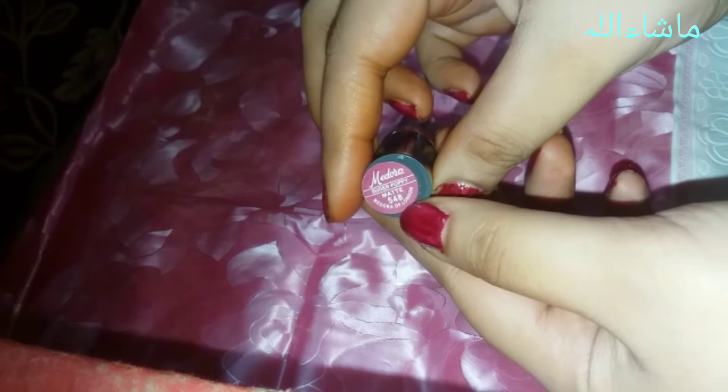These are five basic and universal colors that every bride should have in her makeup kit or makeup box to take with her after marriage. The first one is this beautiful rose pink — it's a glittery pink, Medora number 365.